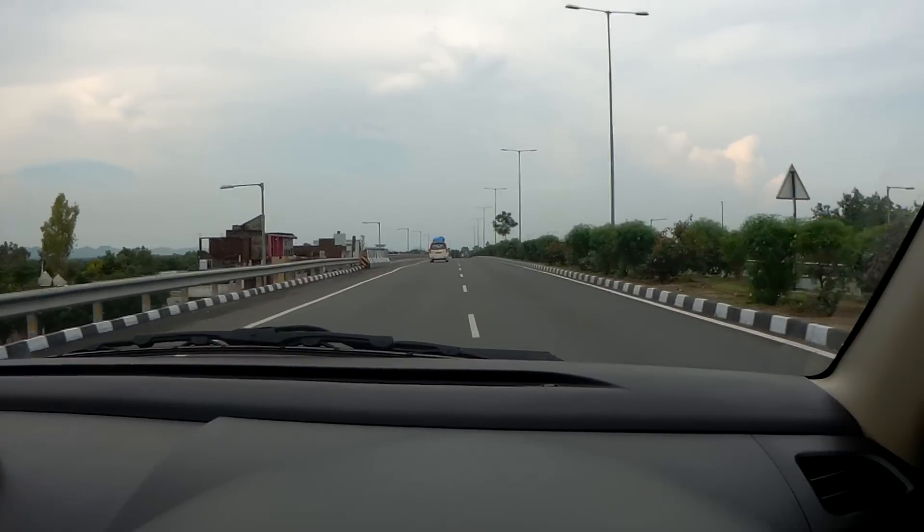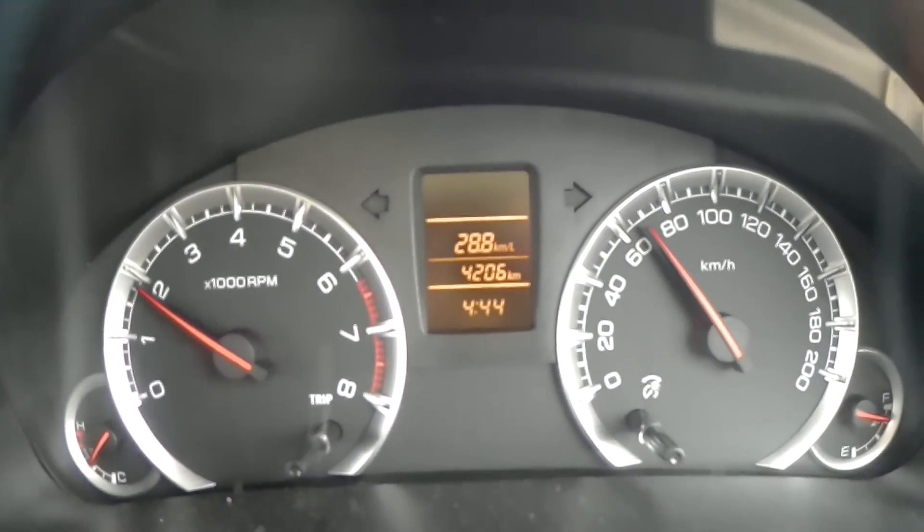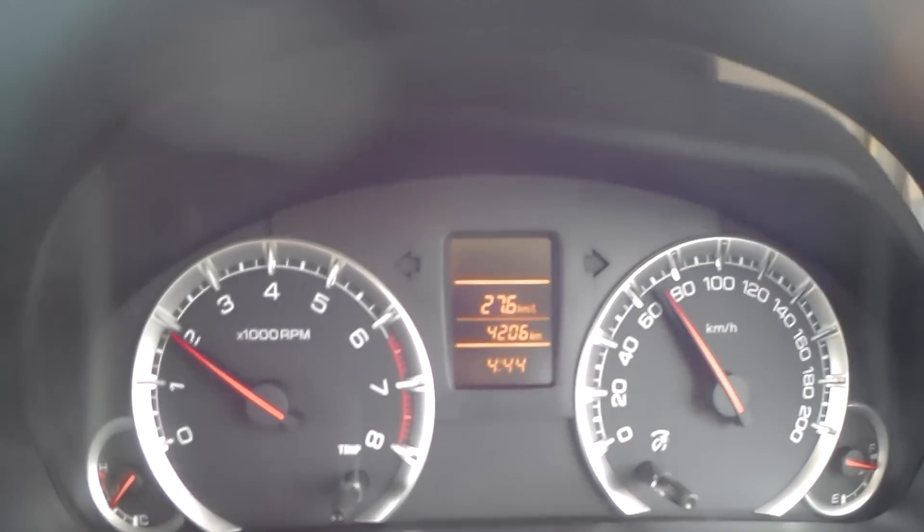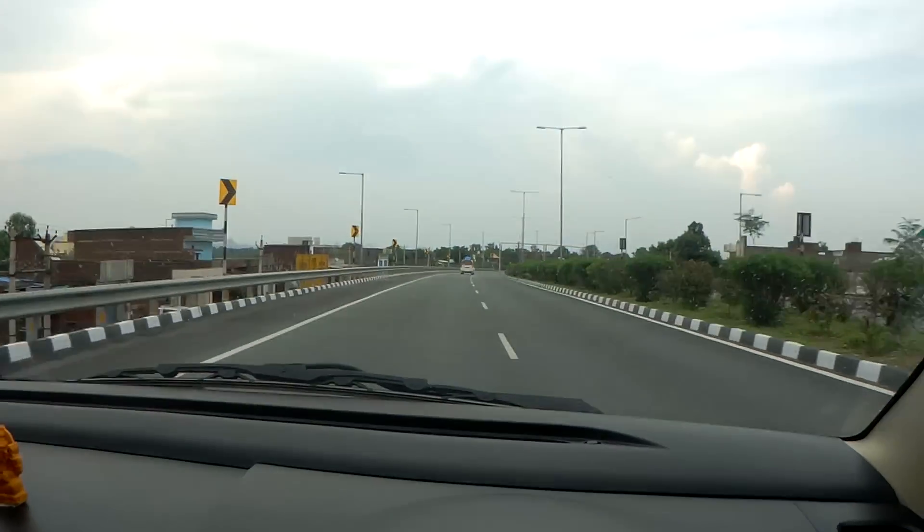If you look at the display, you can see something close to 25.8 km and the current speed is 70.